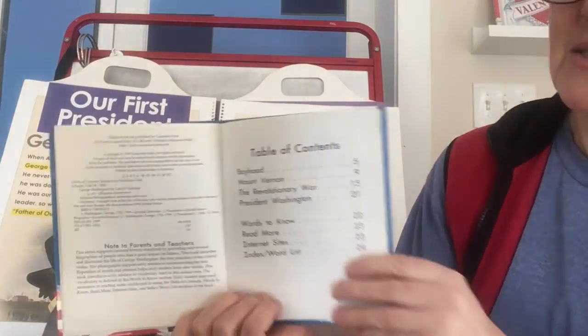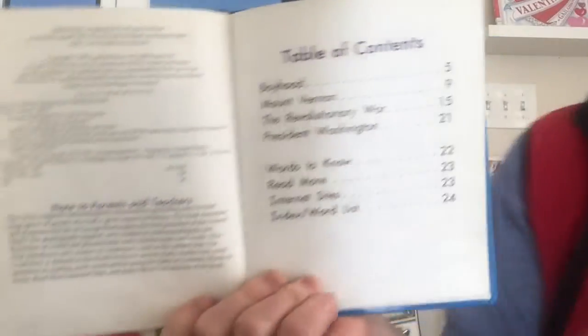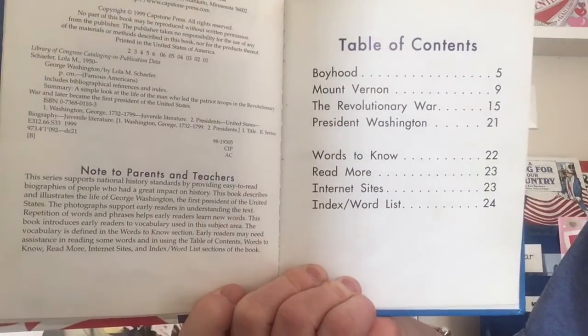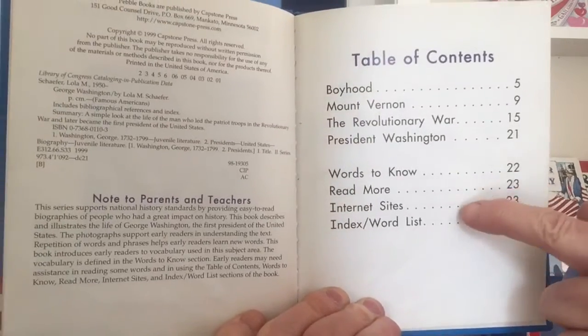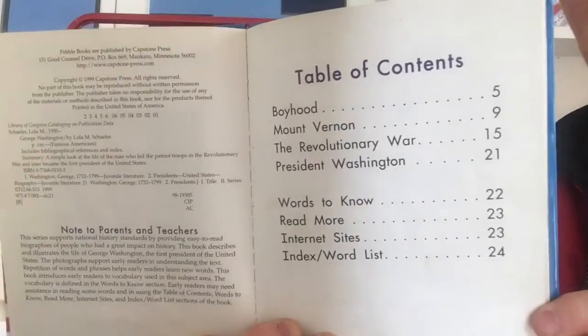Table of contents: Boyhood. Mount Vernon. The Revolutionary War. President Washington. Words to Know. Read More, Internet Sites. And an index word list.